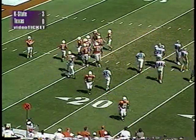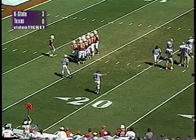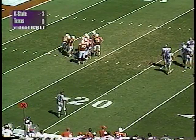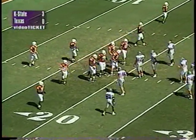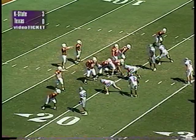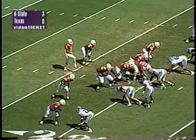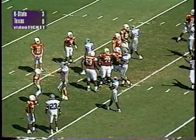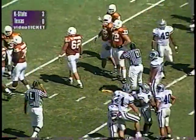K-State's got to stop the run on first and second down and put Texas in third-and-long situations. Major Applewhite is a very effective quarterback — he may hit you, but the odds are in your favor if he's throwing on third and ten rather than third and short. Applewhite will be in a shotgun, four wideouts in the pattern. Long count — there's movement on the line. Texas jumps — the left tackle moved for UT, that'll cost them five yards.